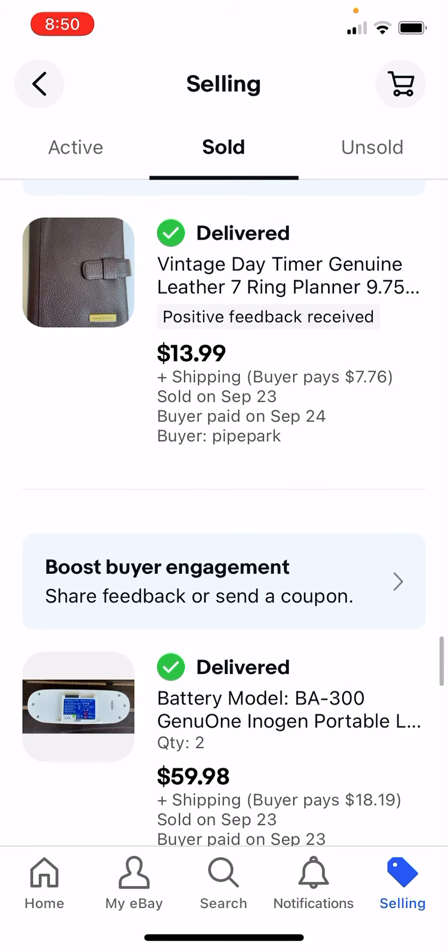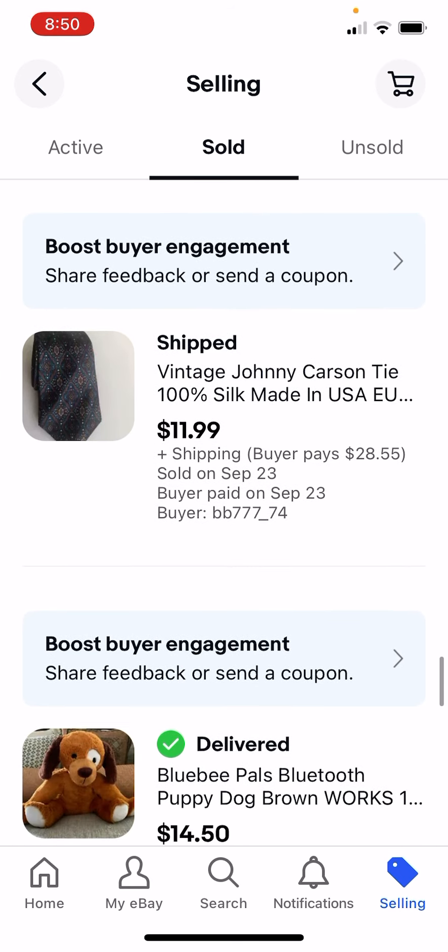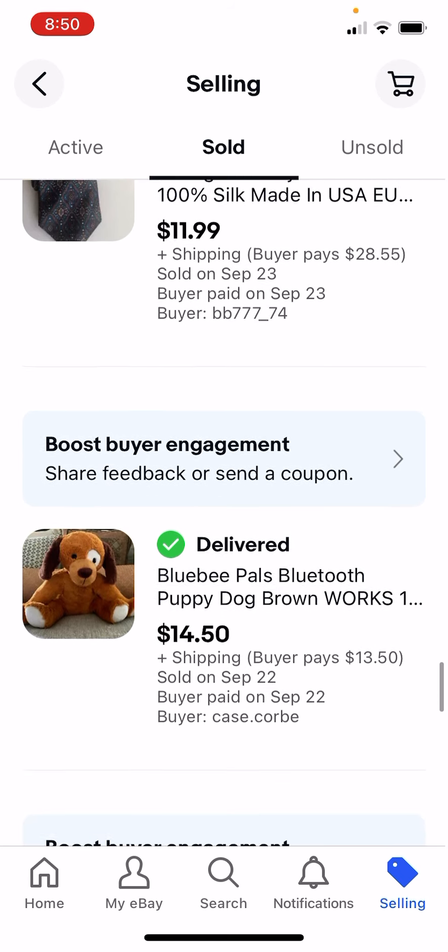Planners again do really well. This one even had someone's name on it, and I still got $14 for it. This old battery pack I found - $60. I've had this tie for years, finally got rid of it - paid $1, got $12.